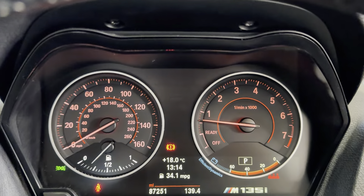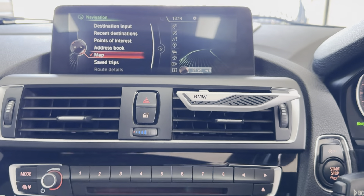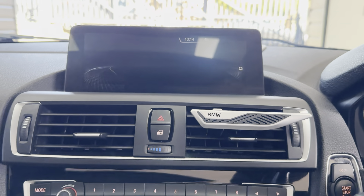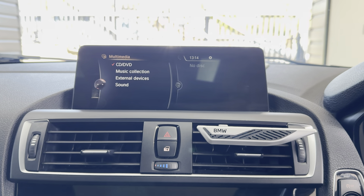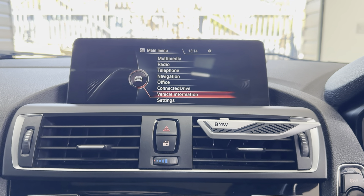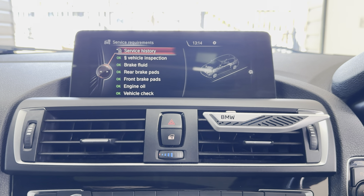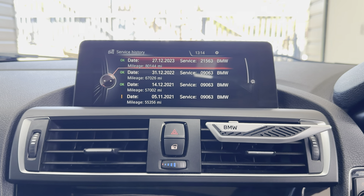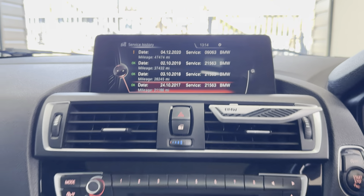It's covered just over eighty-seven thousand miles - 87,251 to be exact. The Professional Widescreen Navigation features Bluetooth telephone, DAB radio, front CD, music collection, USB, aux and Bluetooth connectivity. It has got full BMW service history, with the last service at sixteen thousand miles ago, carried out all the way through with BMW.